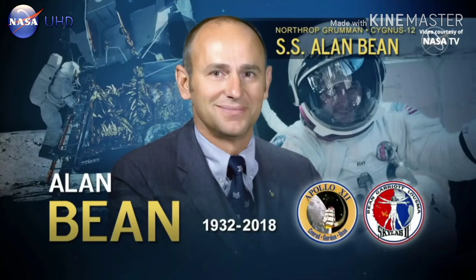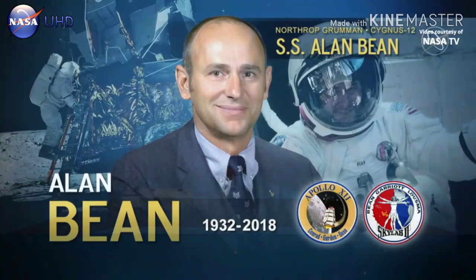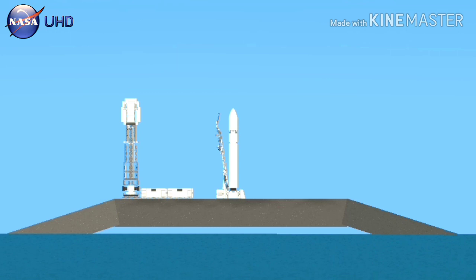Four years later, he commanded the second crewed Skylab mission, Skylab 3, which launched on July 28, 1973. Bean, Owen Garriott, and Jack Lousma spent 59 days in space aboard America's first space station.